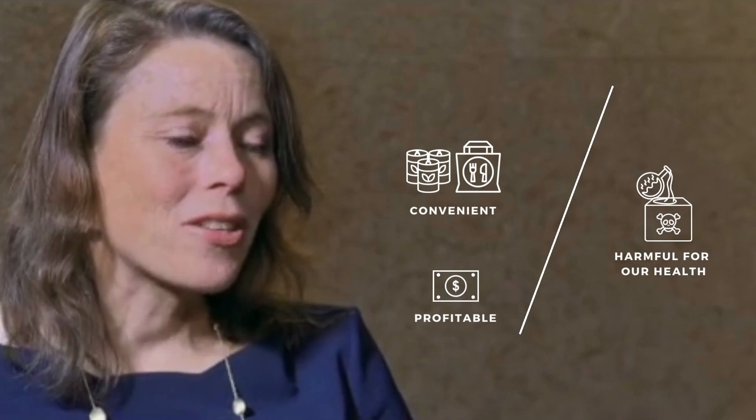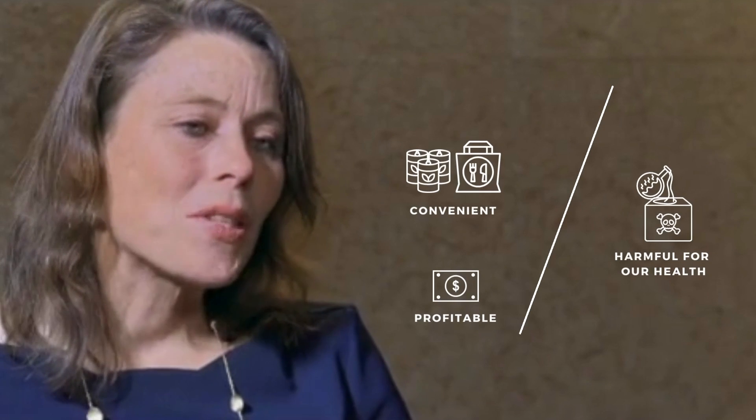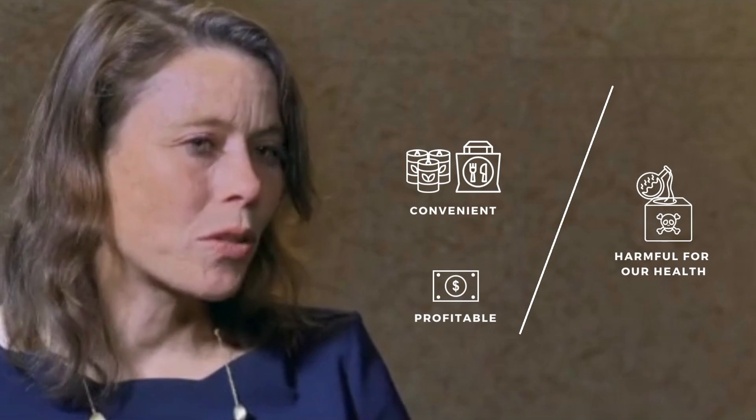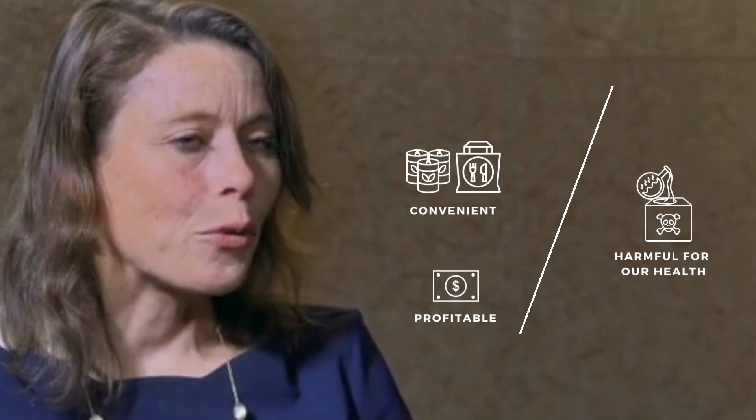Food packaging is a fantastic invention because it allows us to store food across long periods of time, it makes food transportable, and it enables retail selling of food.